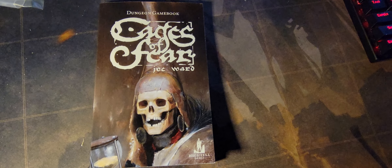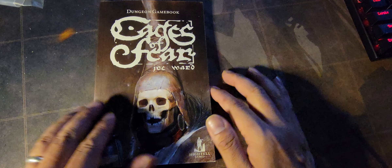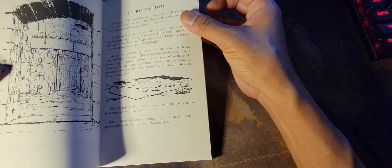Hey guys, I just wanted to do a quick page through of this new gamebook I got from Amazon called Cages of Fear by Joe Ward from Highfell Games. It's not your traditional gamebook — it looks like it's more like a roguelike in the way that Dark Fort kind of is, but it's definitely more extensive than that.